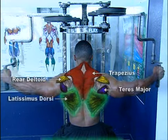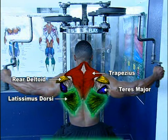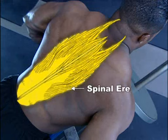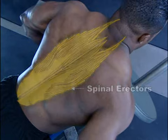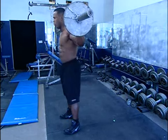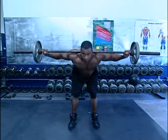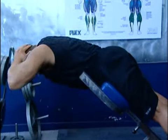Your lats — short for latissimus dorsi — are the largest muscles on the upper body. They extend from under the shoulders down to the lower part of the back on both sides, and their job is to pull the shoulders and arms downward and to the back. Below the lats are your spinal erectors, which run like two telephone cables from your waist to your skull, parallel to your spine. They support and protect the spine from injury and help us stand erect. We develop the erectors in conjunction with strengthening the abdominals to help you develop a powerful, injury-resistant lower back.